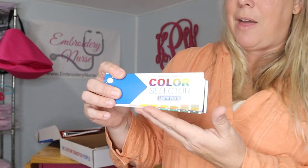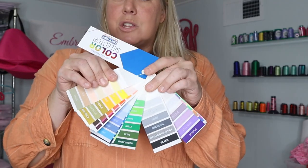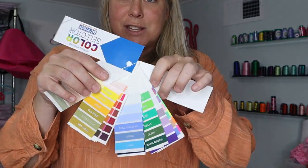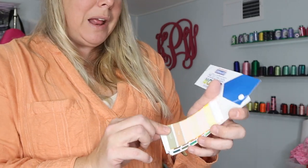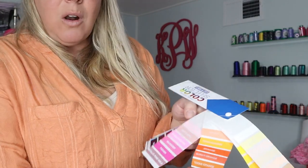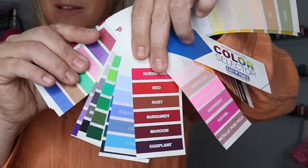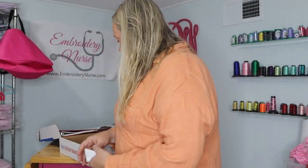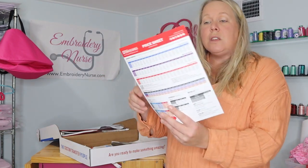Next out of the box is the color selector — I knew this was something I really wanted. It looks like fabric swatches or paint swatches for doing your home, but this is actual apparel printing colors. It shows you all the different color options and really what they'd look like versus just on paper. You would definitely want to take this with you when meeting with a client.